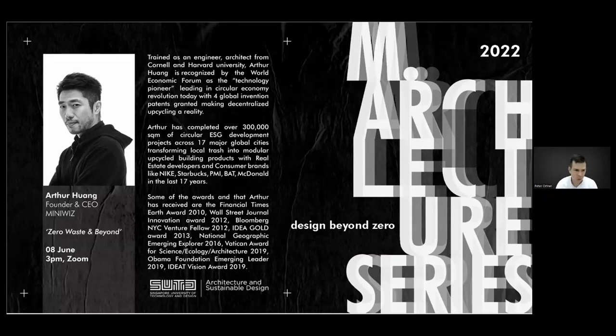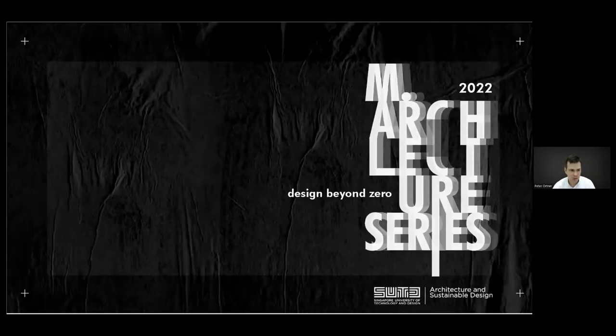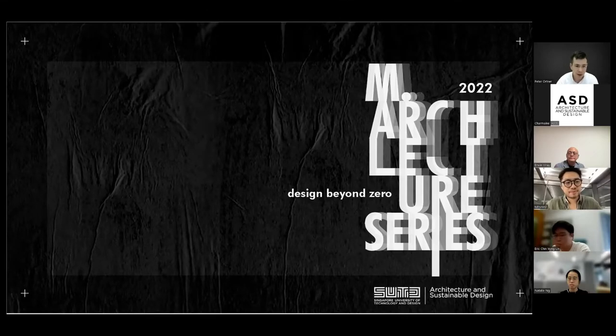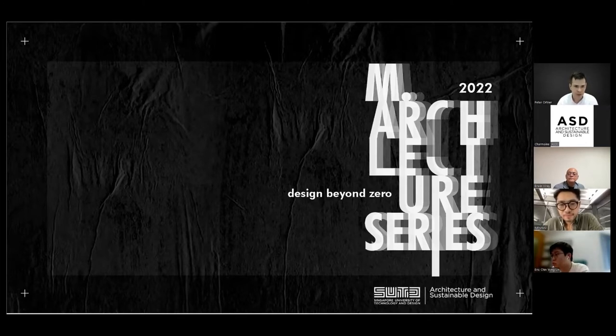Hello everyone, welcome. This is our 2022 SUTD Master of Architecture Sustainable Design Lecture Series. I'm Peter Ortner, coordinator for the Master of Architecture program and assistant professor for architecture and sustainable design at SUTD. I'd like to welcome our audience: our Master of Architecture students, undergraduates, distinguished alumni, colleagues from the architecture field throughout Singapore, and students from outside SUTD, including from JCs and Polys.